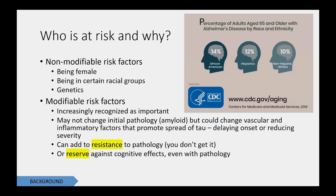Let's talk about who is at risk for Alzheimer's disease. There are certain non-modifiable risk factors. A lot of my research is in sex differences, and being female is a major risk factor for Alzheimer's disease — and there's not much we can do to change that. Another non-modifiable risk factor, unfortunately, is race. From this CDC image, if you're over 65 and non-Hispanic white, you have about a 10% chance of having Alzheimer's disease; if you're Hispanic, it's 12%; and if you're African-American, it's 14%. So there's a definite difference in risk based on race and ethnicity.